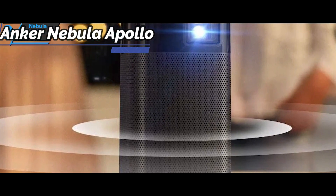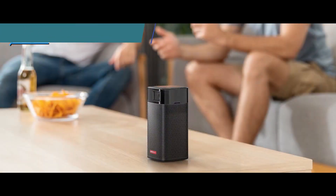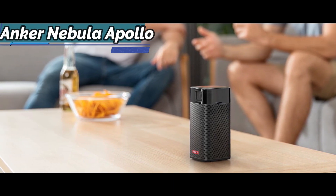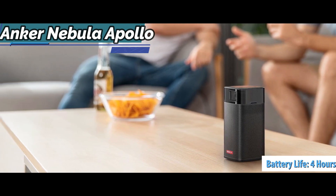This projector is completely autonomous, as long as you have a Wi-Fi connection, thanks to the Android operating system that gives you access to most streaming services on the market. Its battery lasts about 4 hours of playback, which is more than enough to enjoy a movie or a few chapters.